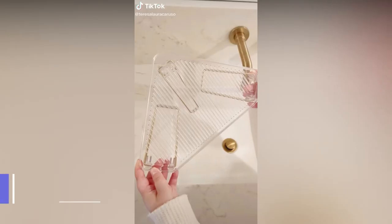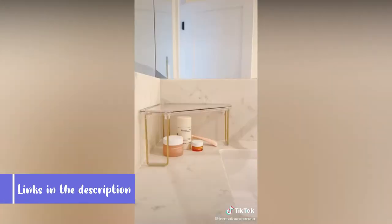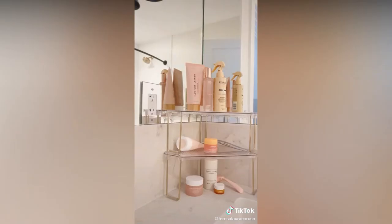Amazon bathroom must-haves. These expandable organizers fit perfectly in the corner of your counter or cabinet for extra storage. The best part is that they're stackable, so you can use as many as you need.